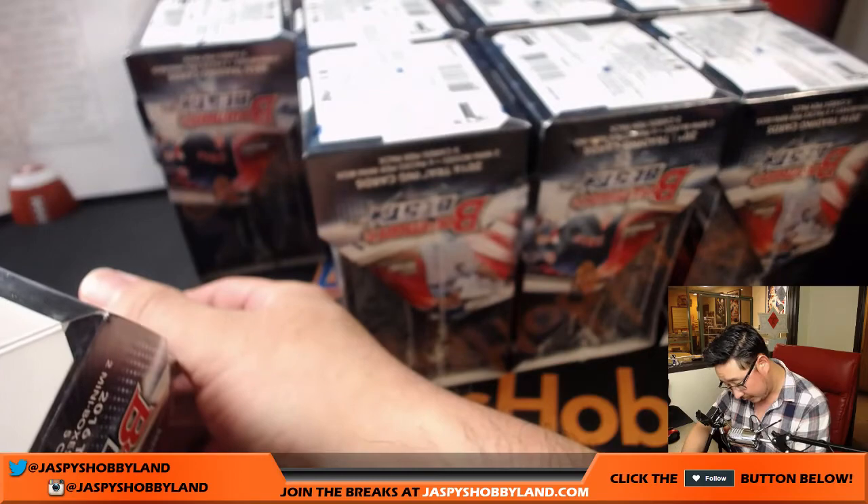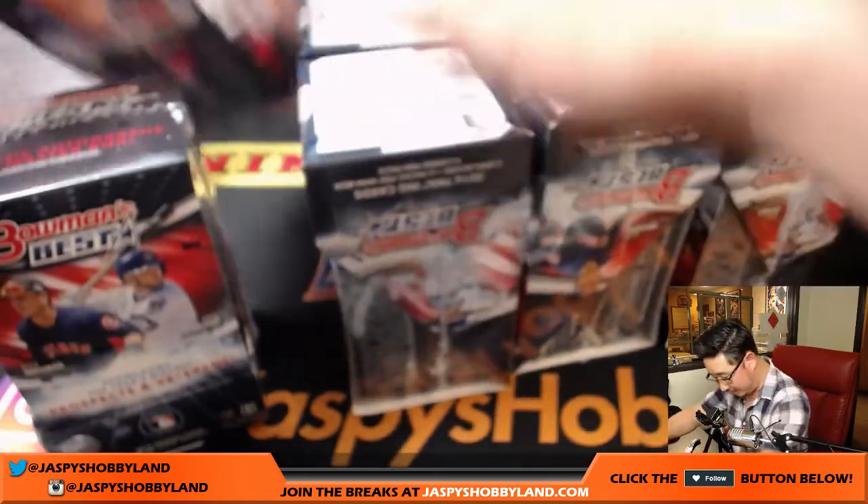Wait, this is Bowman's Best — 2016 Bowman's Best. Why do I think these boxes look different?